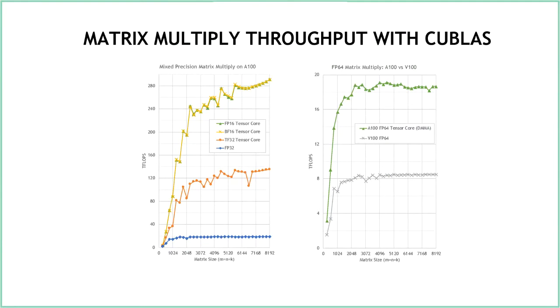Q&A on power efficiency relative to V100: There are improvements to power efficiency in A100 that I was going to cover in upcoming slides — let me address that there.